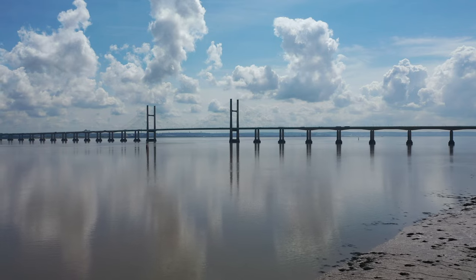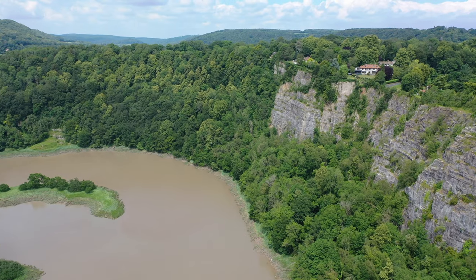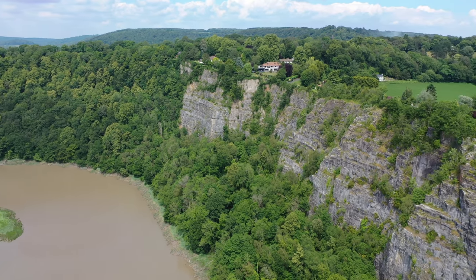It also offers great transport links via the M48 as well as rail links. The nearby Wye Valley and the Forest of Dean offer a range of outdoor pursuits, making it perfect for the outdoor enthusiast.